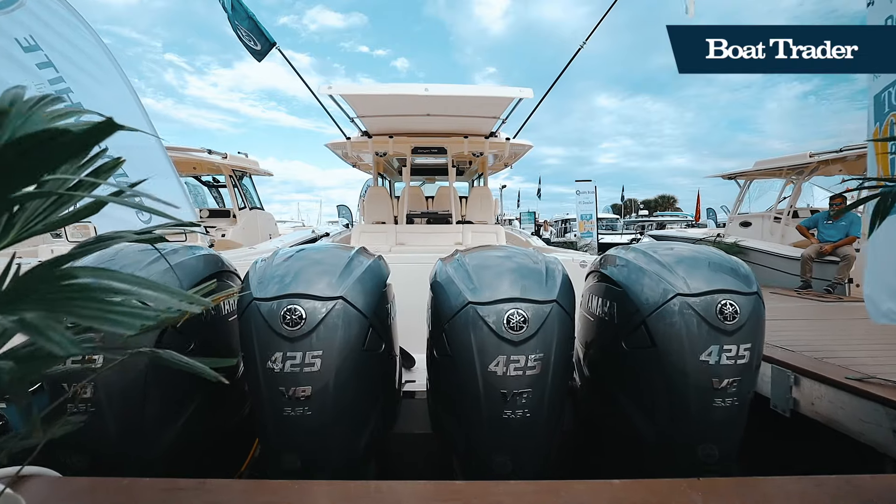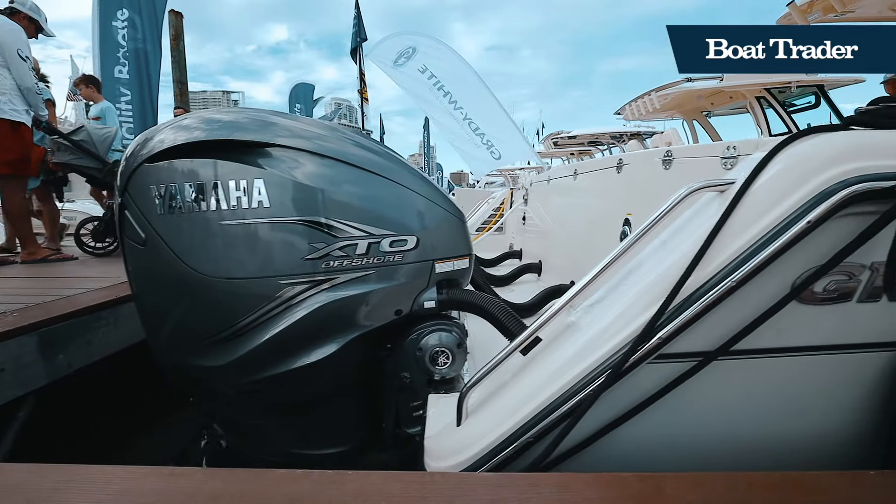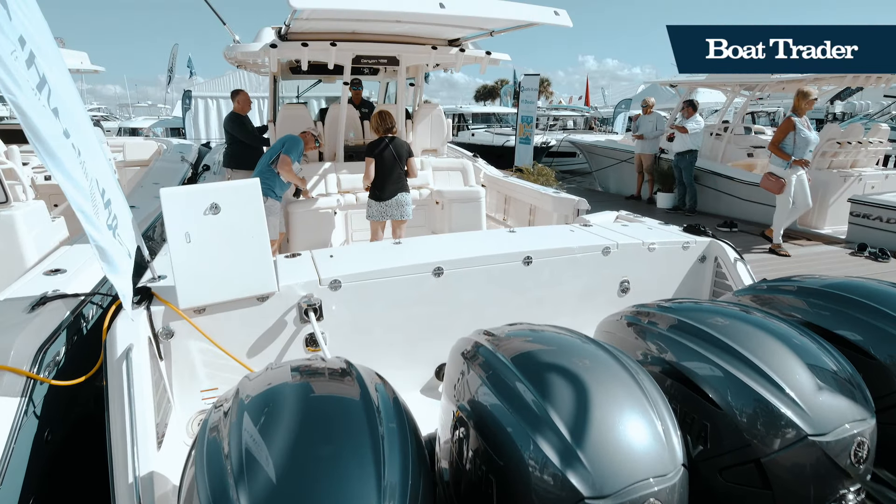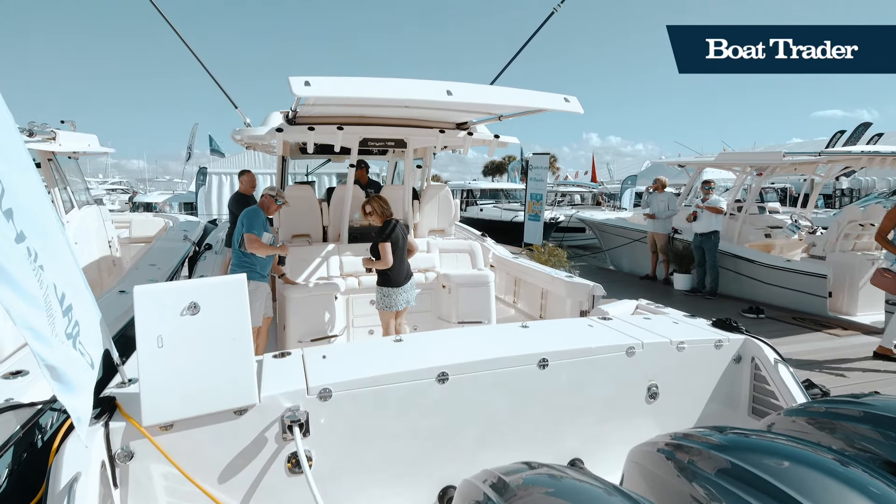This large center console is powered by quad Yamaha 425 XTO outboards, capable of reaching a top speed of 58 miles per hour.